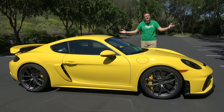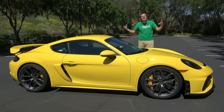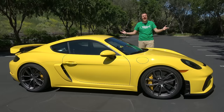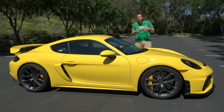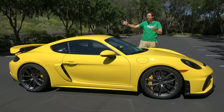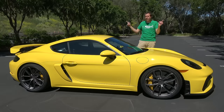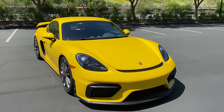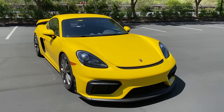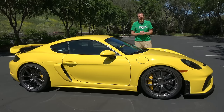This is a 2020 Porsche 718 Cayman GT4 and it's simply awesome. The 911 has the reputation of being the flagship Porsche, the ultimate Porsche sports car, but this is my favorite new Porsche and it's not even close. Today I'm going to review this car and explain why.